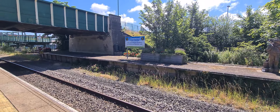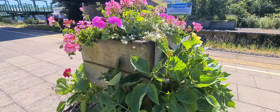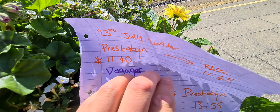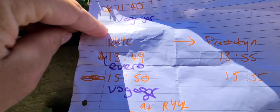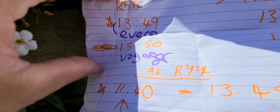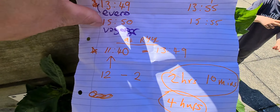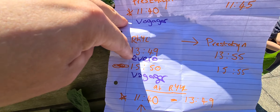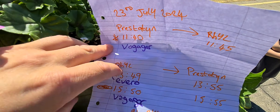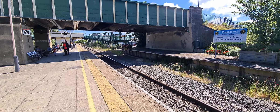Let me just go over to this nice lovely flower bed and show you what the situation is. The 11:40 is the Voyager - we'll get to Prestatyn in like five minutes. Then 1:50 is the Evro train, and then the 3:50 is a Voyager train. So we should have about just two hours in Rhyl. The Evro train leaves Rhyl at 1:50.